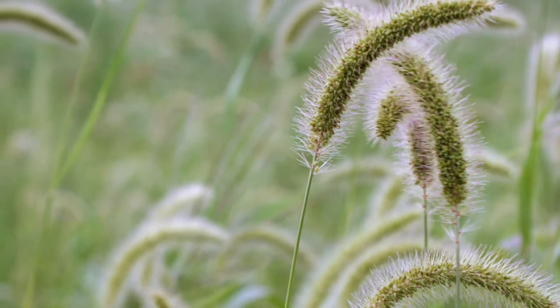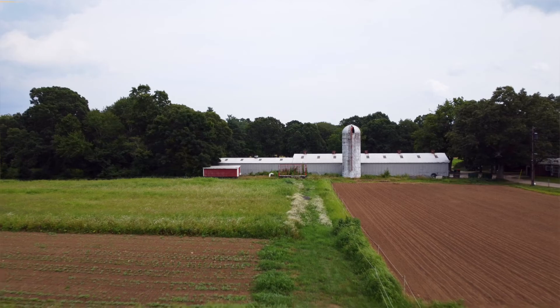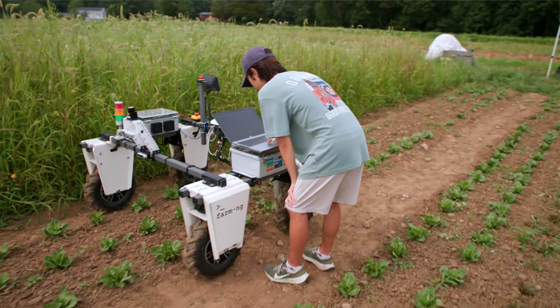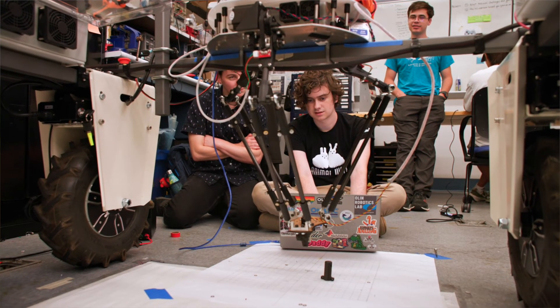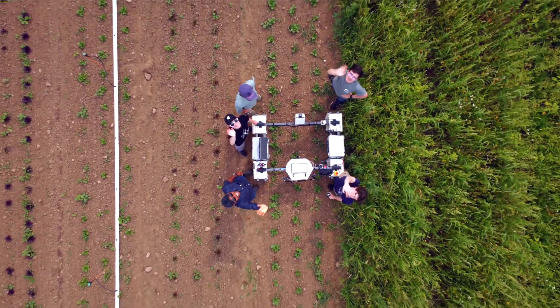Farmers, essentially, have been using the same tools and machines for the last 50 to 100 years. So there is definitely some room for modernization of the agricultural world. But I think it will take people like Olin students to come up with some of those advances.